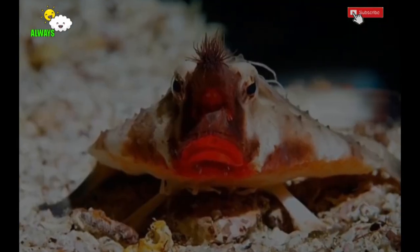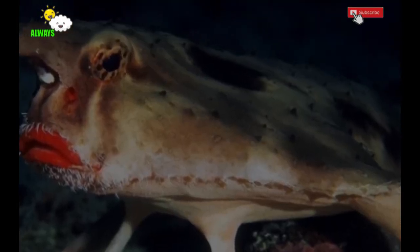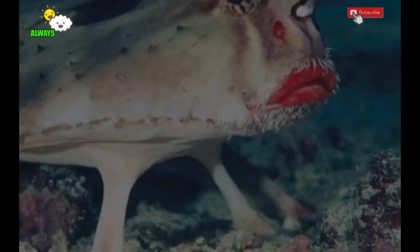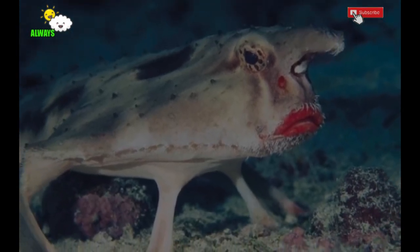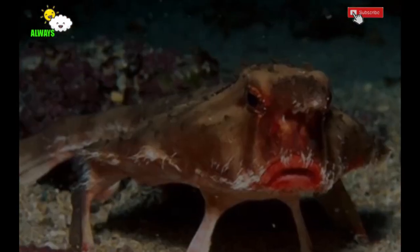Although several species of batfish are kept in home aquariums, you generally won't find red-lipped batfish in hobby aquariums. Most species kept at home come from a different family. The red-lipped batfish is not considered a good aquarium fish because of its predatory nature. It is also a deep-sea fish, typically inhabiting ocean depths of more than 100 feet (30.5 meters), and requires darker aquarium lighting than most aquarists are used to.